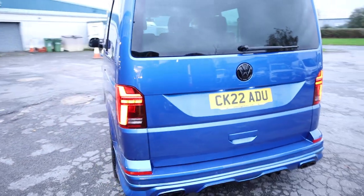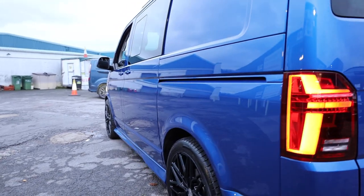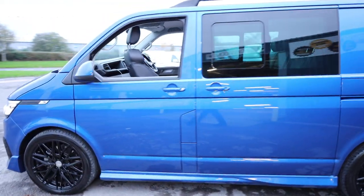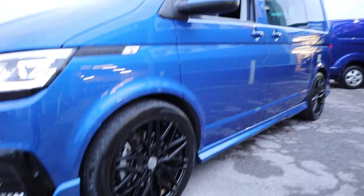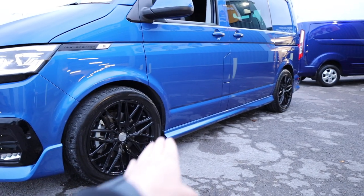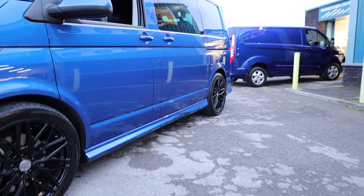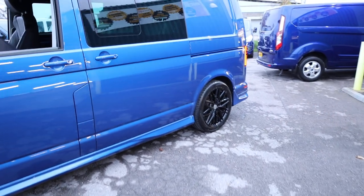Continuing around the outside down the passenger side, looking at the reflections along the van it's in absolutely fantastic condition — no dings or dents, all looking very smart. This has got 20-inch gloss black alloy wheels and the van has been lowered 40mm all around. There are also nice side skirts which tie in really nicely with the rear diffuser, continuing that shape all the way along the side and into the rear bumper.